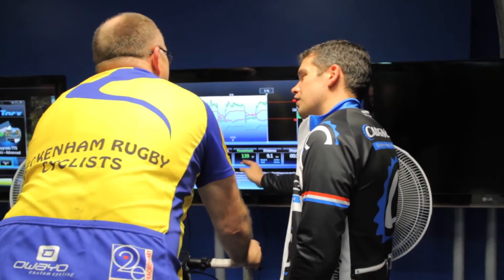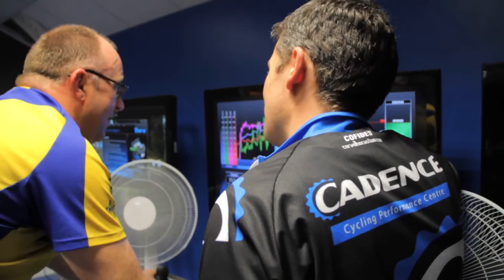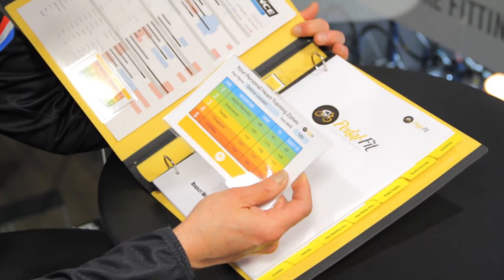When it comes to coaching, we deal with everybody from complete beginners who probably don't even have a bike, right through to elite cyclists. Our Pedalfit programme, which is an integrated fitness and weight loss programme, is ideal for beginners.